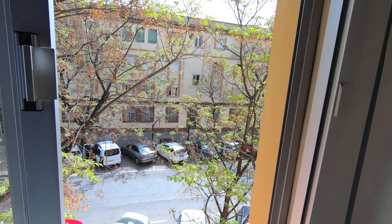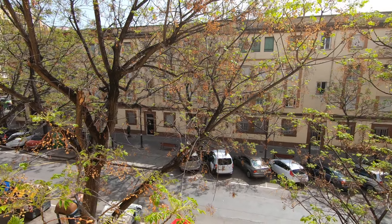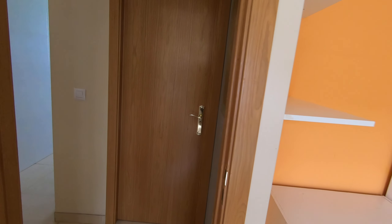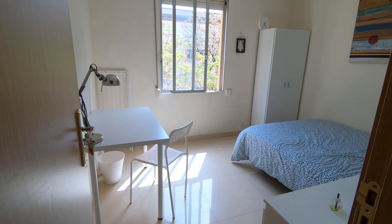So this is a big bedroom and it has a nice view. It's quite a quiet neighborhood but also very well located. Then here is bedroom number three which is also occupied, and here we have bedroom number four.